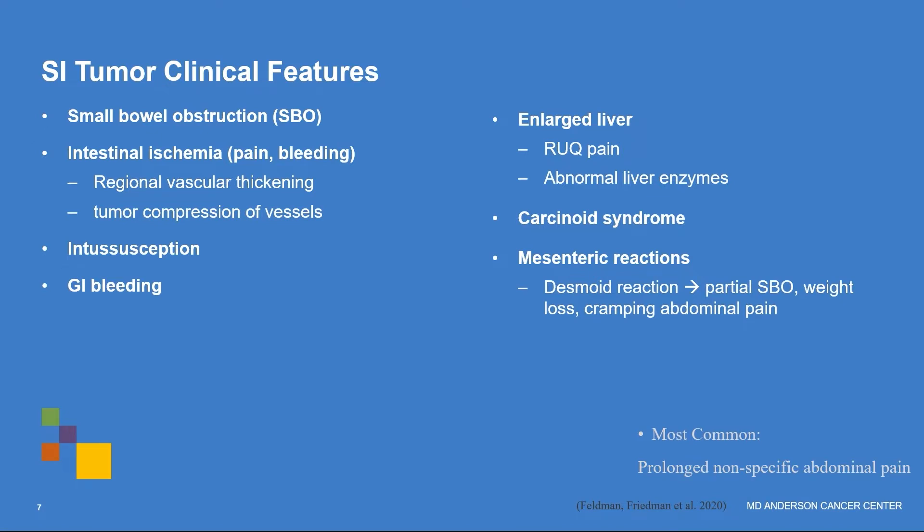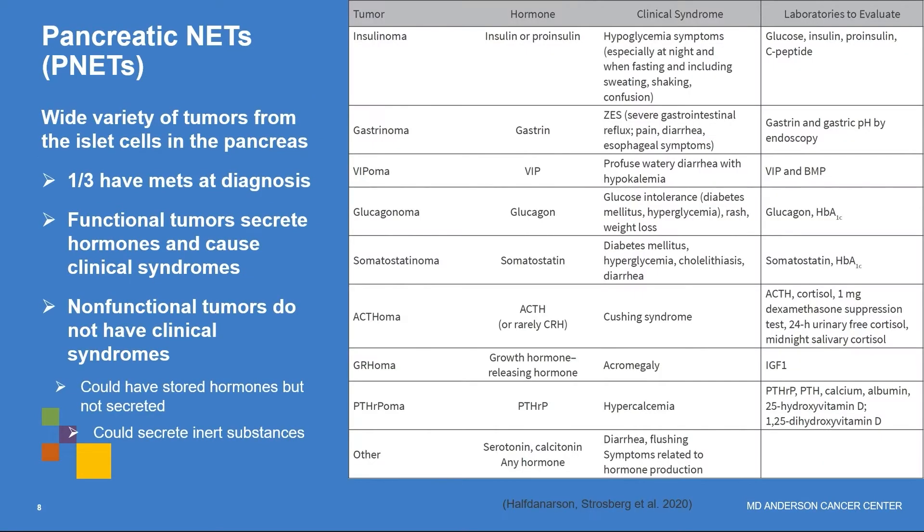Some tumors can present as bowel obstructions. Others can affect blood flow and cause ischemia — low blood flow to an area — and damage from that lack of blood flow, so people have pain or bleeding. Intussusception is a telescoping of the bowel. Sometimes people get liver enlargement, causing pain in the right upper abdomen or abnormal liver enzymes. The most common symptom reported is a prolonged, nonspecific abdominal pain, which makes these tumors hard to distinguish from other causes.